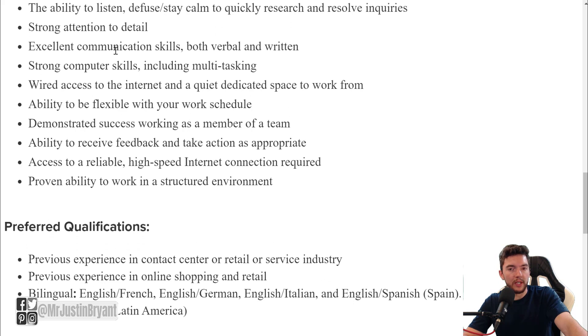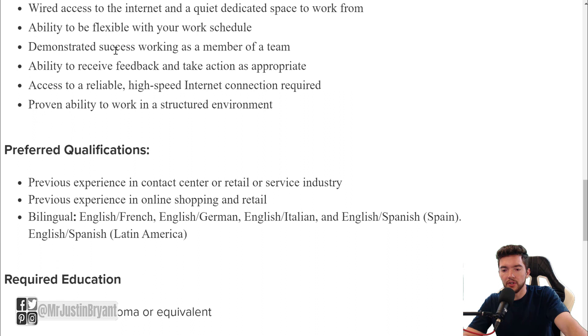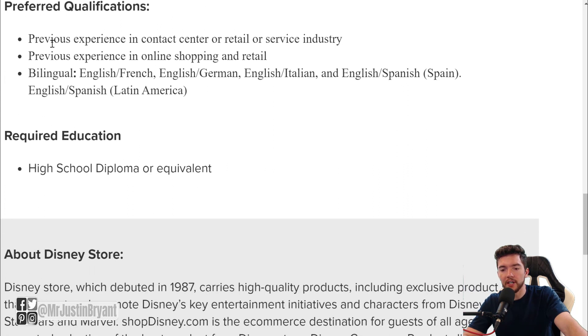Good written and verbal communication skills are very important for this job. They also need you to be flexible with your work schedule and have high-speed internet for your home office. Preferred qualifications include previous experience in a contact center, retail, or service industry, previous experience in online shopping and retail, and potentially being bilingual.